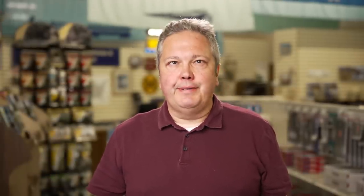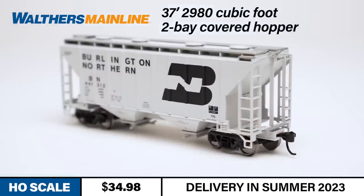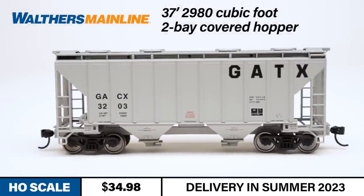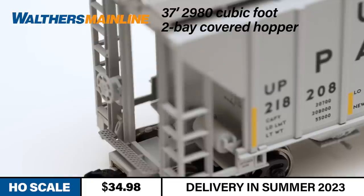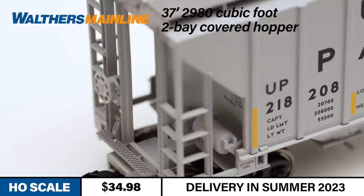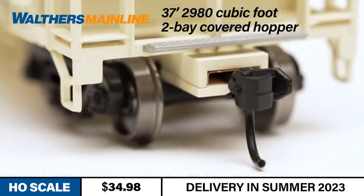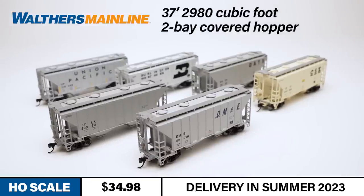Our second Walters Mainline announcement sees the return of a popular HO-scale two-bay hopper. If you're modeling the late 1980s to the present day, you'll want to add some of these new 37-foot, 2,980 cubic foot two-bay hoppers to your freight car roster. These cars handle all sorts of bulk granular loads including cement, fracking sand, and roofing granules. The HO models feature rugged plastic car bodies with accurately molded side ribs, separately applied hopper gates, brake wheel, and brake cylinder detail parts. The cars have accurate 36-inch scale diameter metal wheels and reliable Protomax metal couplers. The following schemes are available in four road numbers each.